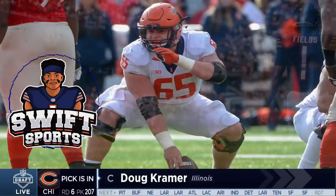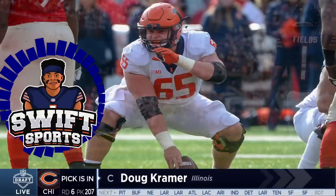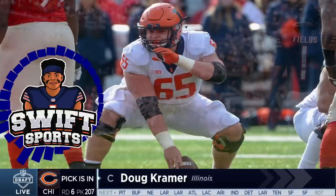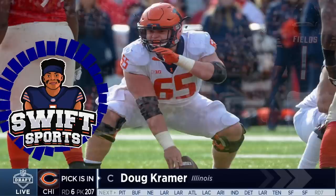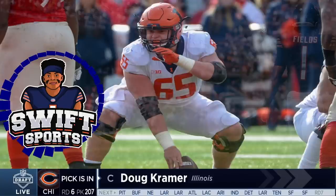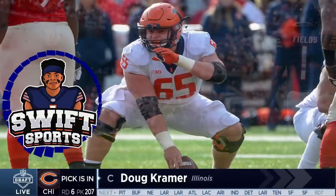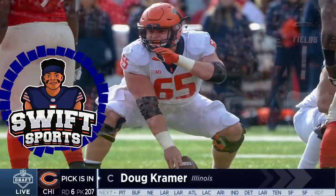PFF had him rated as the seventh best interior lineman in the entire draft. Now let's get to his strengths. He has a very strong anchor and a solid base with a low center of gravity. He plays with a nasty demeanor and has a mean streak. He's athletic on the move and can destroy linebackers on the second level. He always blocks to the whistle and is a hard worker who never gives up on a play. He has a solid and sturdy frame, usually plays with low pad level, and has great anchor strength and grip strength in his hands.